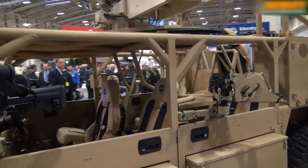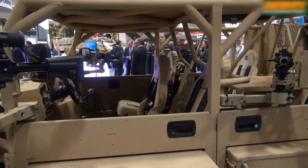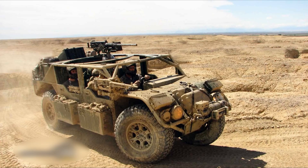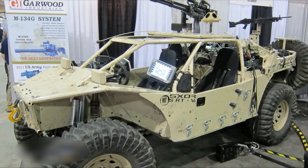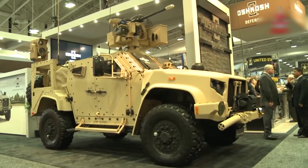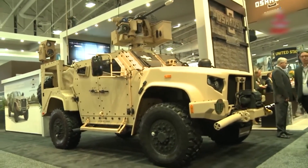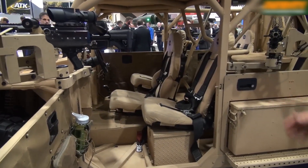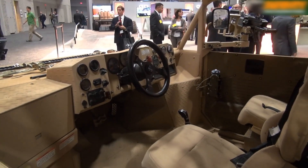The vehicle is powered by a two-liter engine producing 150 horsepower, paired with a six-speed automatic transmission, ensuring smooth and efficient gear transitions. Flyer represents the perfect balance between mobility, firepower, and protection, making it an indispensable tool for modern special operations.